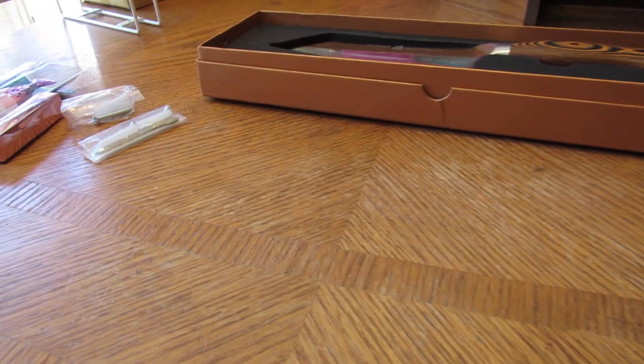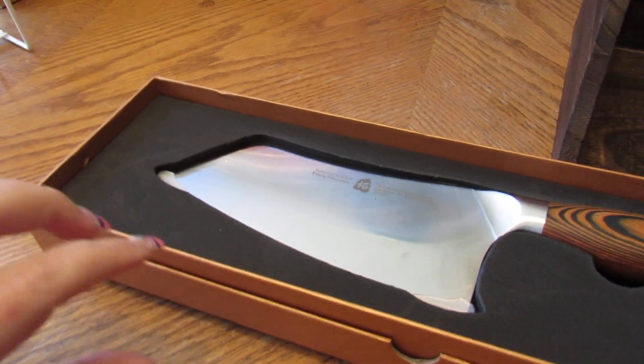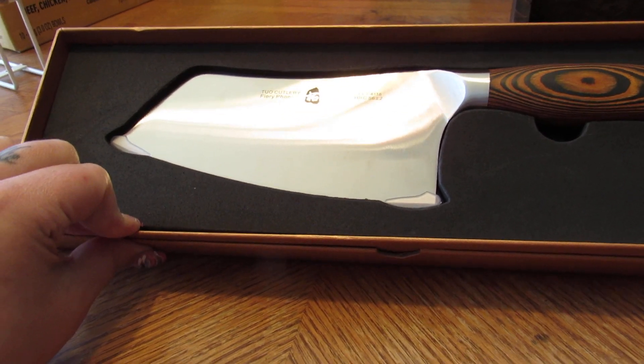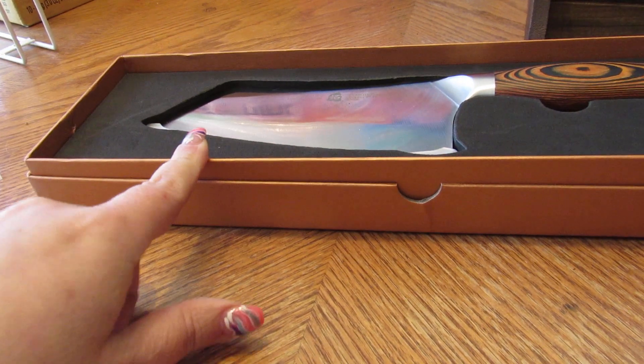Then I got this knife in for a review — it's a big kitchen knife. My husband can't wait to use it in the kitchen. I'll have a link below on this.